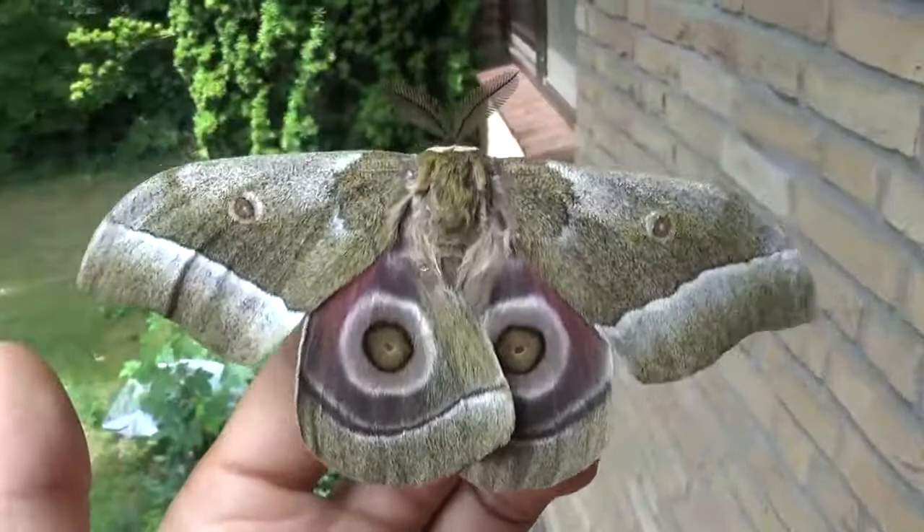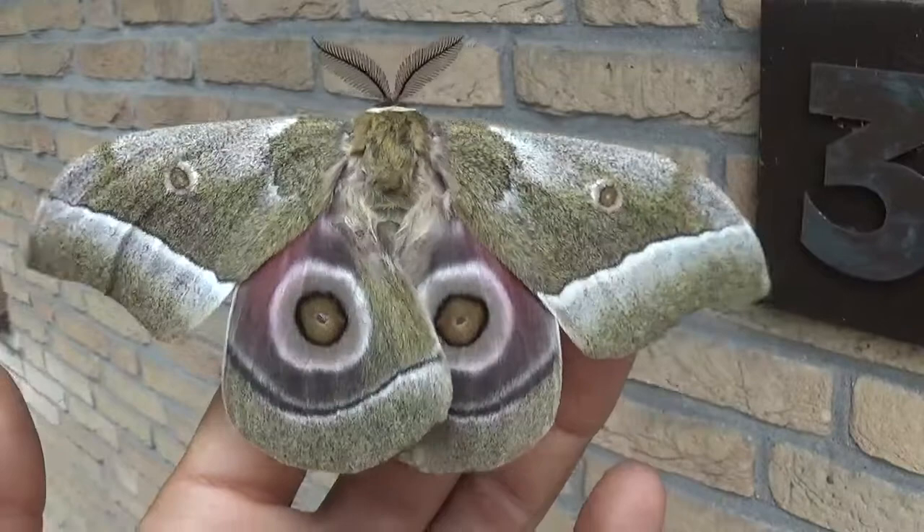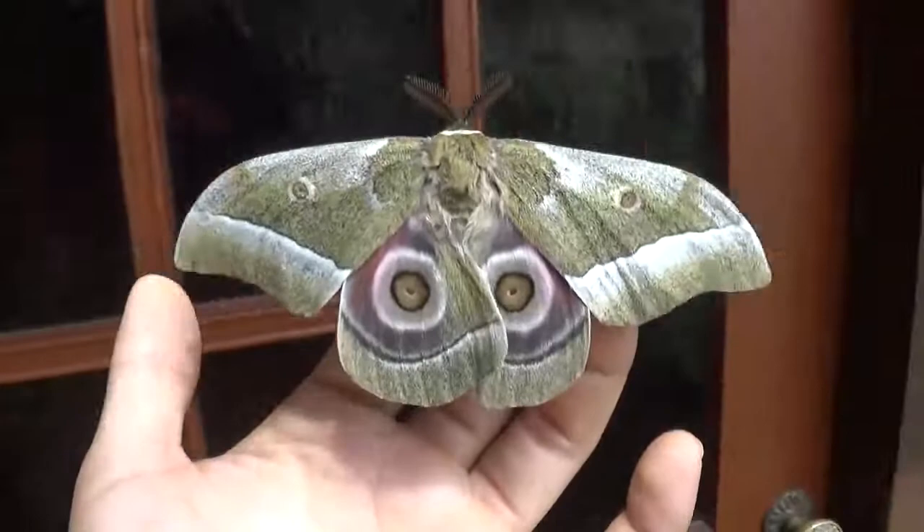It's a Saturniid moth. It flies in large parts of Africa and when they do they can be relatively common. For that reason they are often farmed by butterfly farms and livestock of them is easily available, so it's not that difficult to get some pupae out of this species.